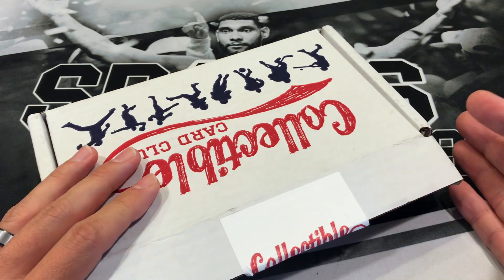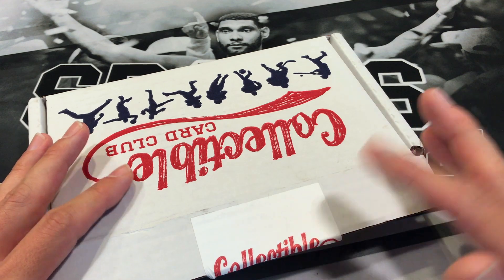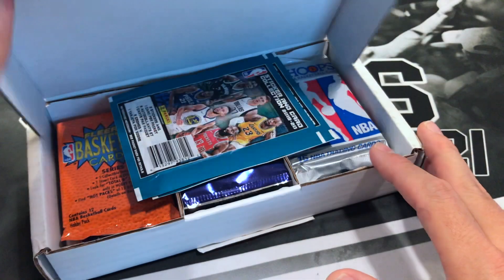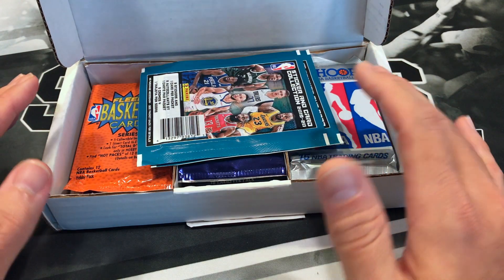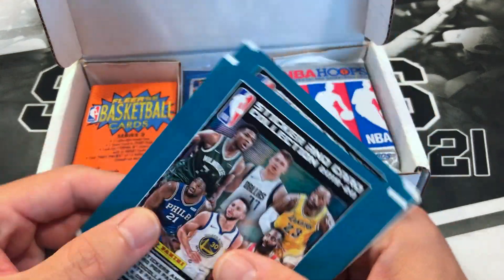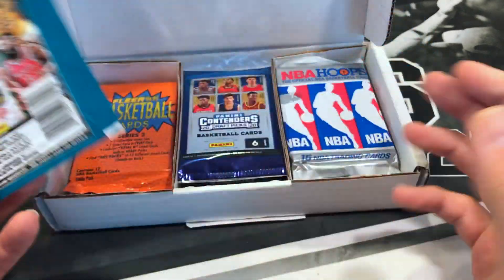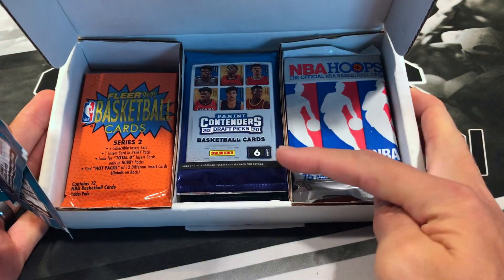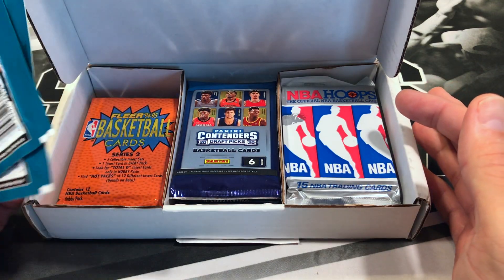If you haven't seen anyone open this up before, it gives you an idea of what all comes in here — typically a lot of older hobby packs, maybe a couple newer packs. Those newer packs might be out of a blaster box or in this case it looks like we got a couple sticker packs. We got some 19-20 stickers, some 2020 Draft Picks, some hoops, and some Flare.